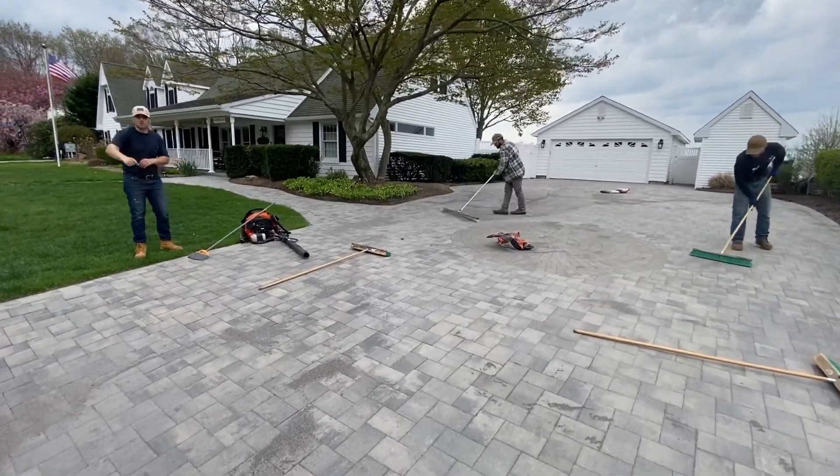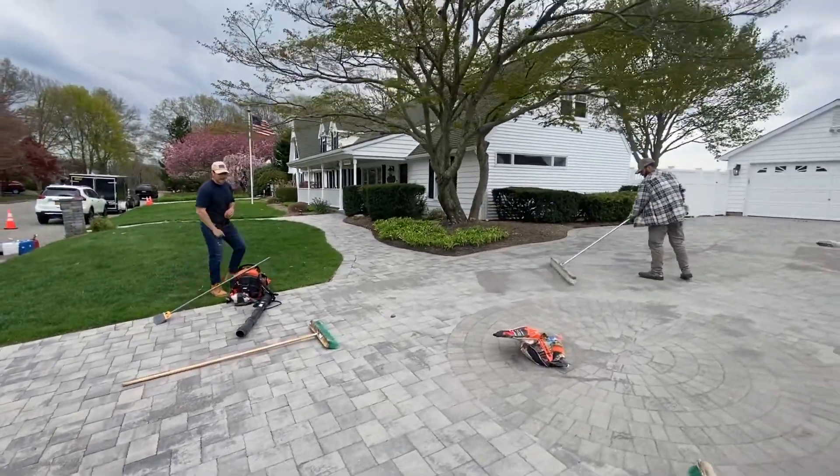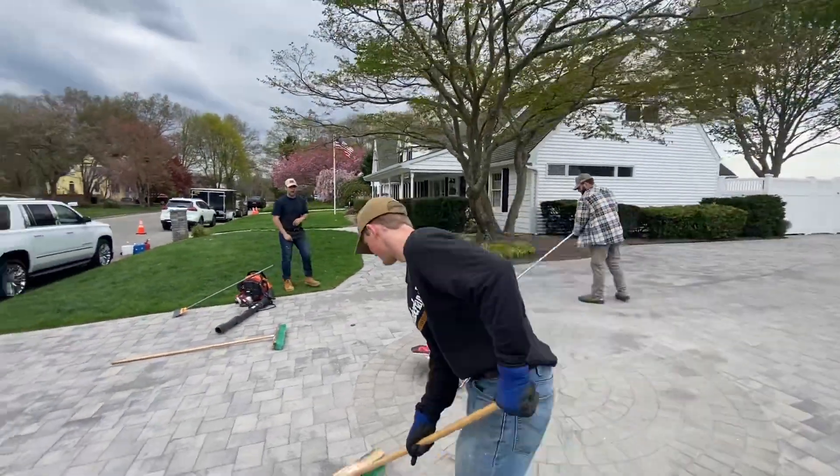Day one we were here, we were pressure washing the pavers, blowing all the moss and weeds out of the pavers. Day two we come back, we fill the paver joints with some polymeric sand.